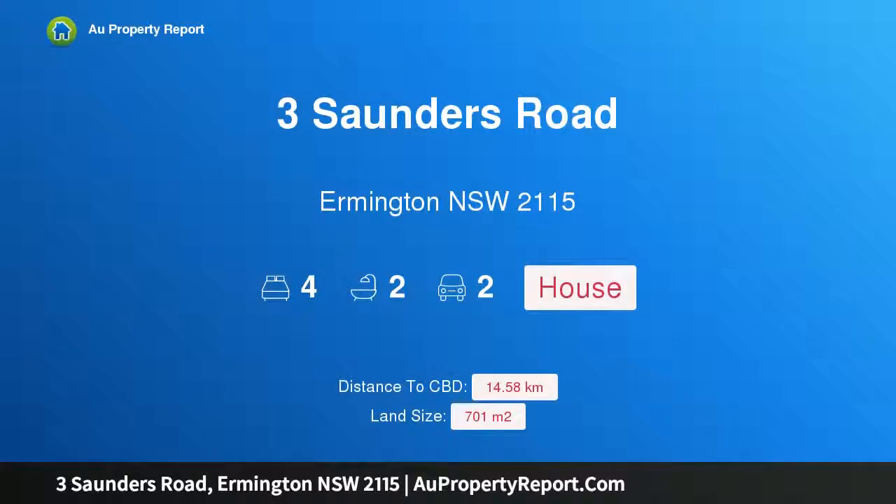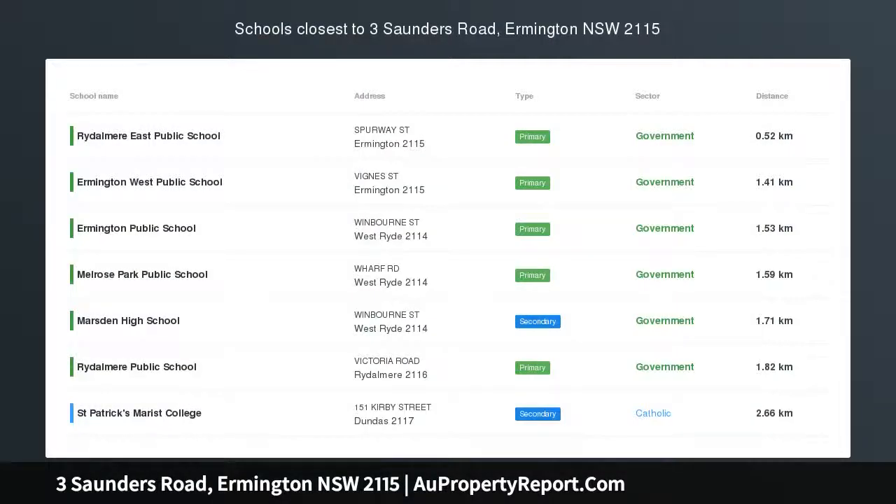Hi, I am glad to introduce property 3 Saunders Road, Ermington, New South Wales, 2115.